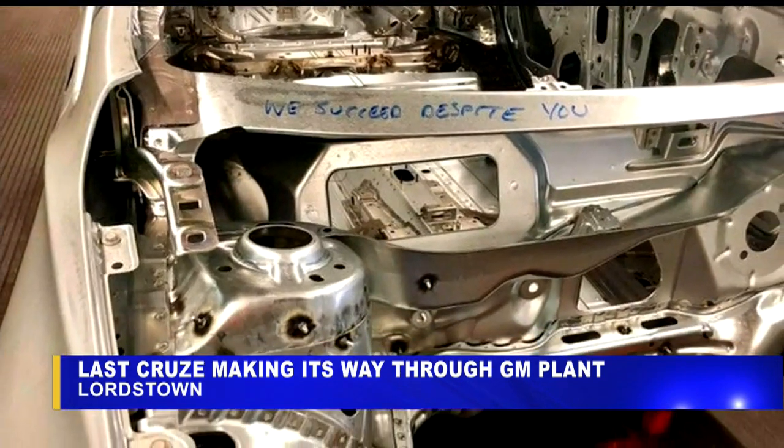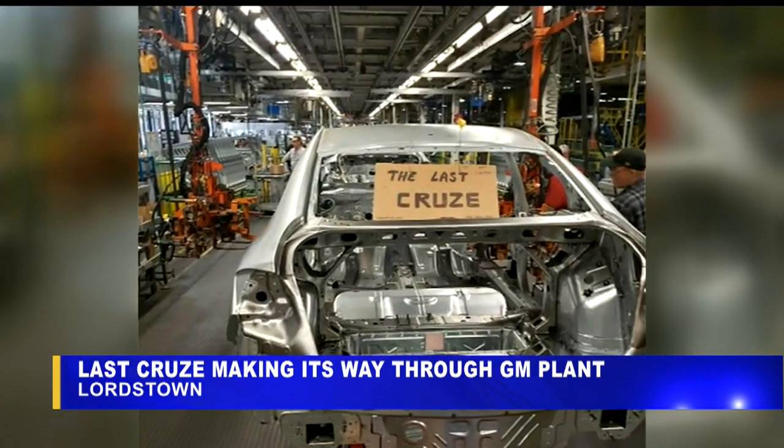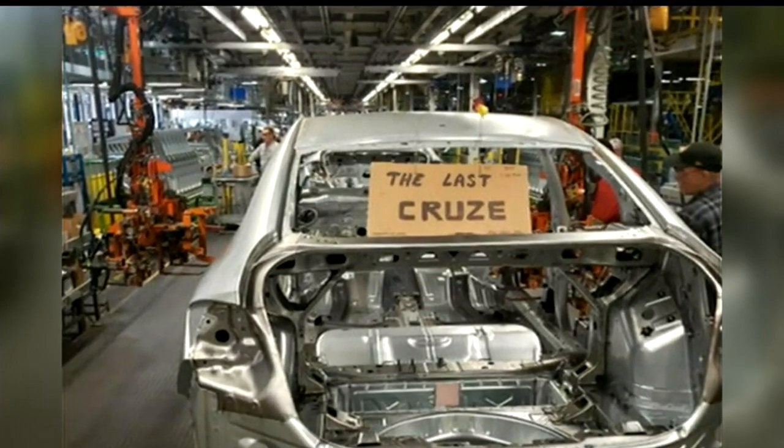In the pictures, you can see signs that say 'last Cruze.' The GM Lordstown plant will, of course, stop production next Friday. Leaders from UAW Local 1112 are still hopeful about getting a new product for the plant to make.